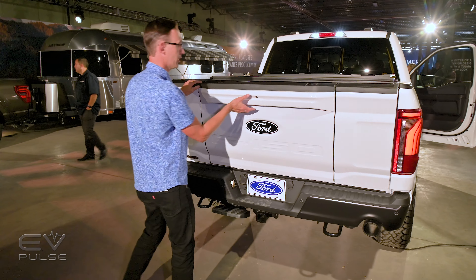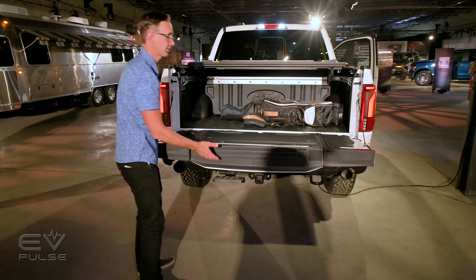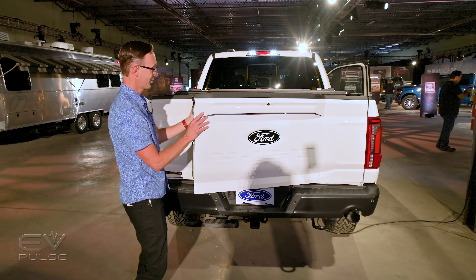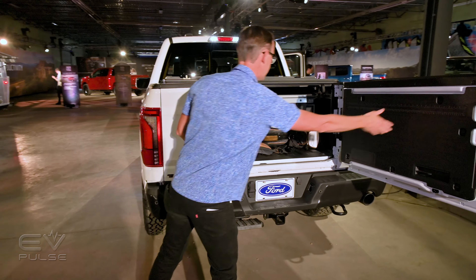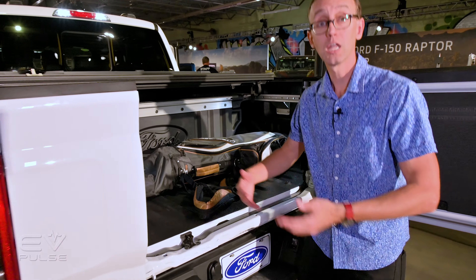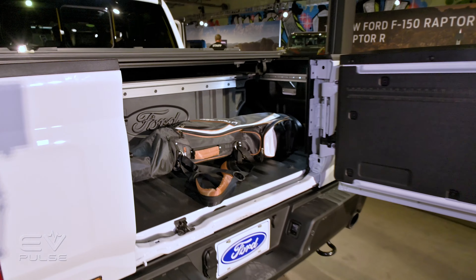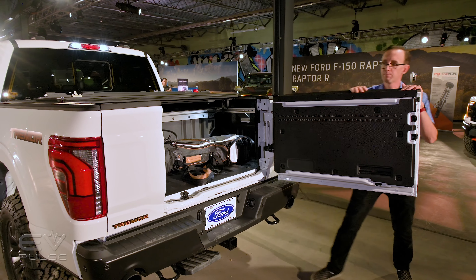If I push a button here, the whole thing drops down just like you would expect. No surprises, but if I lift it again and hit the separate button, you'll see this whole center section swings right out, giving you very easy access to the bed. If you want to grab your groceries or whatever, it's simple to do — you don't have to climb over the tailgate. As you can see, this is in its widest setting, a full 100 degrees that it opens, giving you plenty of room to access the bed.